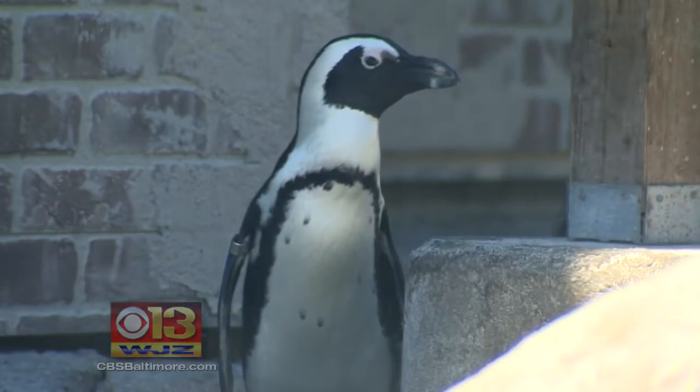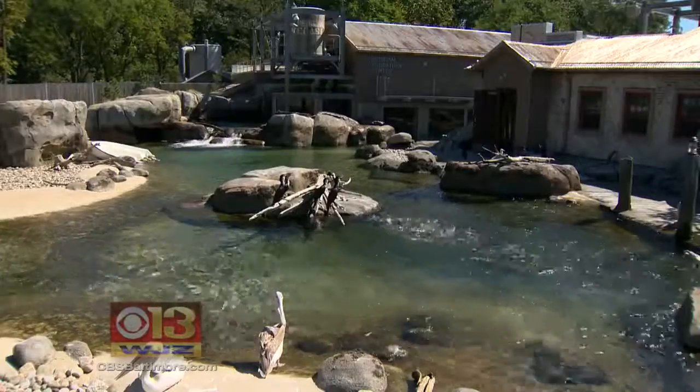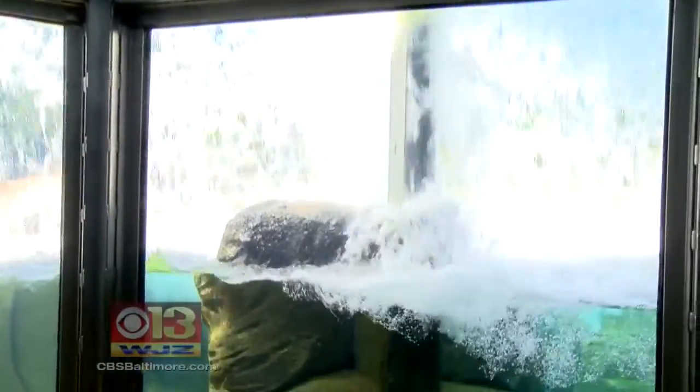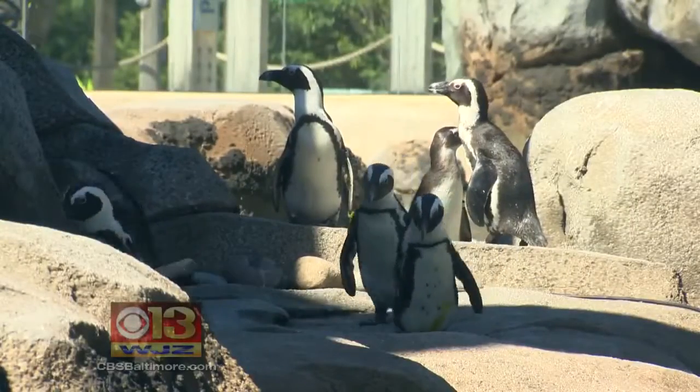The zoo and National Aquarium beat out some tough competition from across the country. Both exhibits bring people and animals closer. These African penguins are far from their natural habitat, but Penguin Coast is as close as it gets. The newest exhibit at the Maryland Zoo in Baltimore lets visitors see these creatures up close and personal, putting them right in the middle of the action.